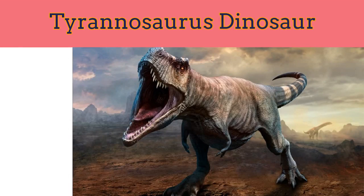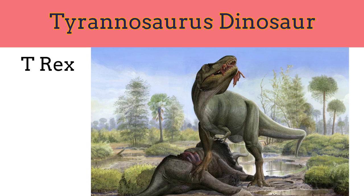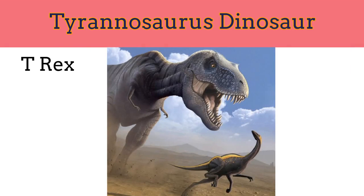As long as a bus and twice the weight of an elephant, the mighty Tyrannosaurus was the deadliest of all meat-eating dinosaurs. Also called T-Rex, it was one of the largest meat eaters ever to walk on the planet. It is famous for its small front legs, large head, and large bipedal back legs. Fierce and fearless, it hunted alone. It was 13 meters long and 4 meters tall.